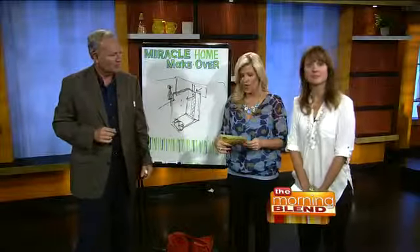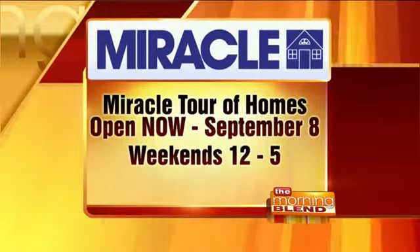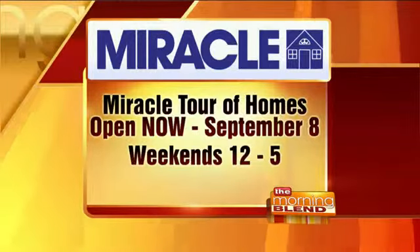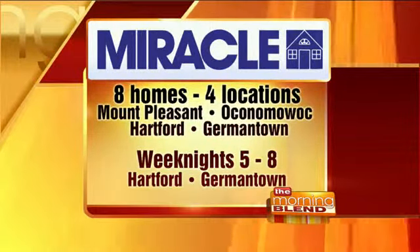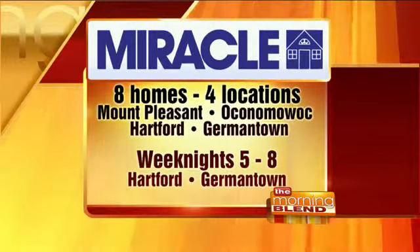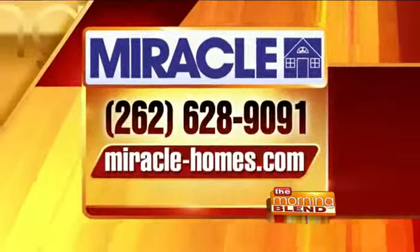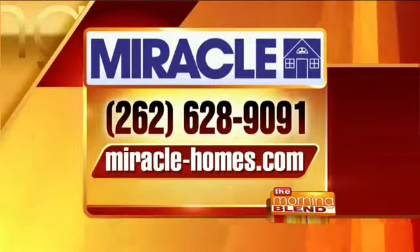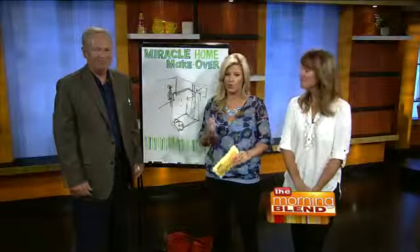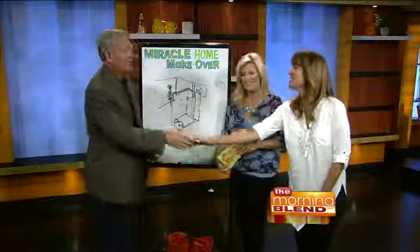We have unique things not only in windows, but in colors, in shapes, in the way we're doing concrete — all different sorts of fun, unique items. Come on out and take a peek. It's going on now through September 8th — weekends from 12 to 5. The Miracle Tour of Homes has eight homes in four locations: Mount Pleasant, Oconomowoc, Hartford, and Germantown. Hartford and Germantown are also open weeknights from 5 to 8. Find out more at miracle-homes.com or call 262-628-9091.